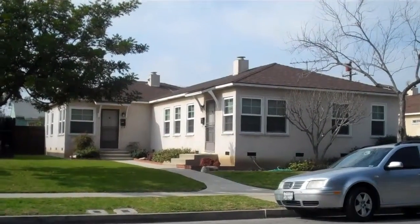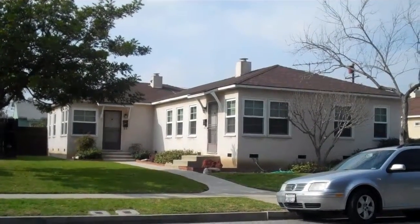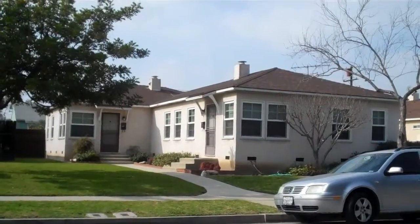Hi Rob, this is Michelle. This is not the units that are for sale, but I just wanted to show you an example of the type of units that are for sale.